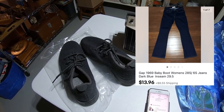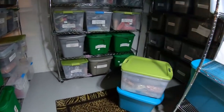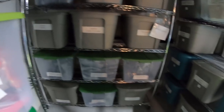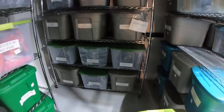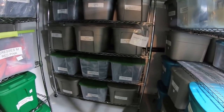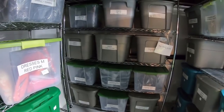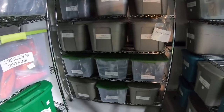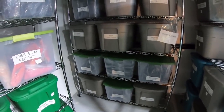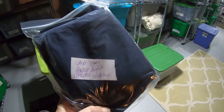Next up is a pair of Gap 1969 baby boot jeans. I have stopped picking up women's jeans because they don't do well for me — I don't do well with women's jeans. Jeans are probably the number one item that people have a hard time with the fit, especially women's jeans. Men's jeans I sell a ton of — I think men are just less picky about how jeans fit. These are a 28S size 6 short.